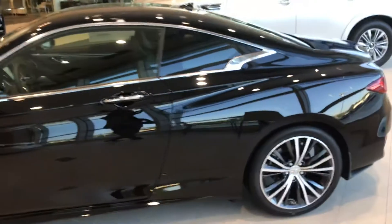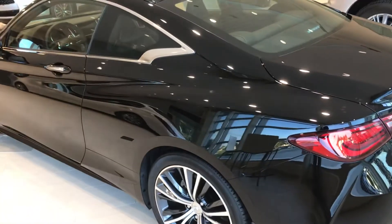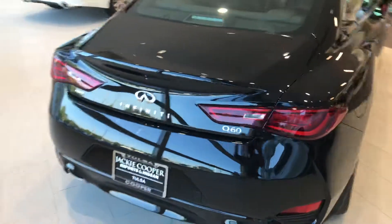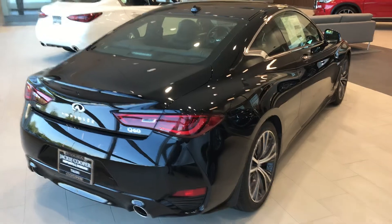I'll do a little walk around for you. Based on the similar Q50, you just get much more style with the vehicle and a little bit more panache on the road.